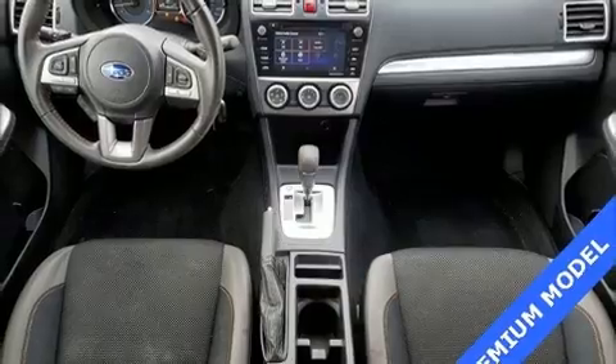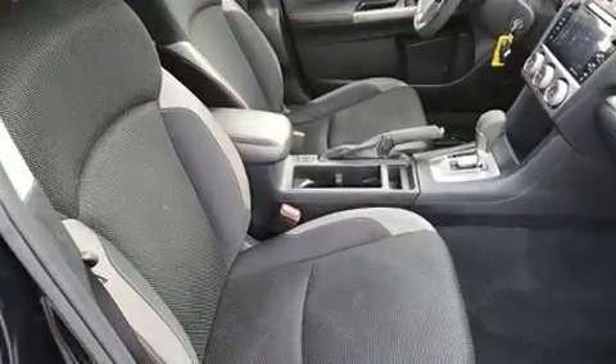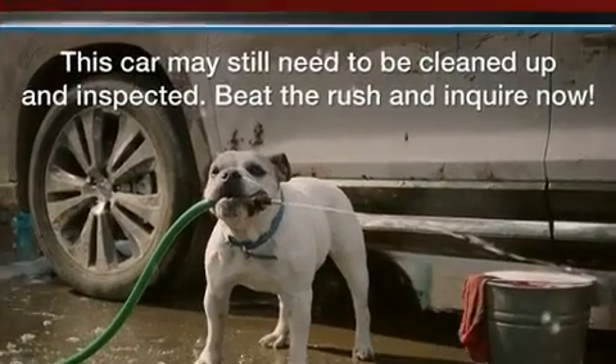Step into the 2017 Subaru XV Crosstrek. With less than 20,000 miles on the odometer, this four-door sport utility vehicle prioritizes comfort, safety, and convenience.